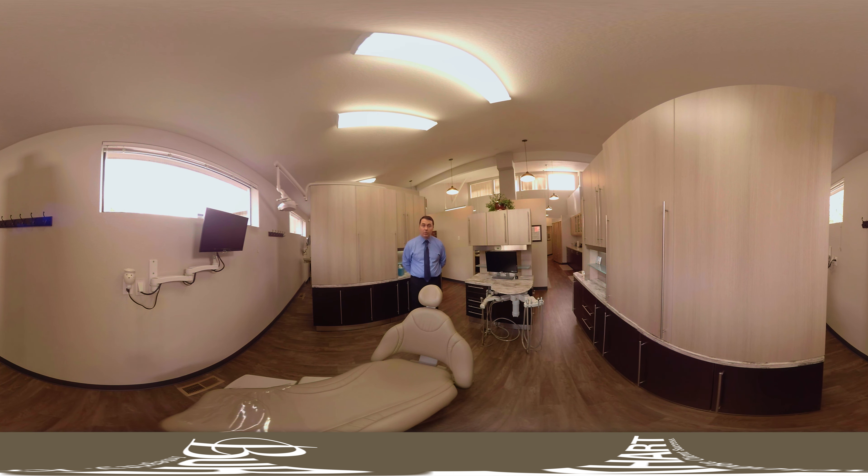Hi, I'm Dr. J.D. Troy. Welcome to Troy Family Dental. We've just finished this new office build out with Burkhart.